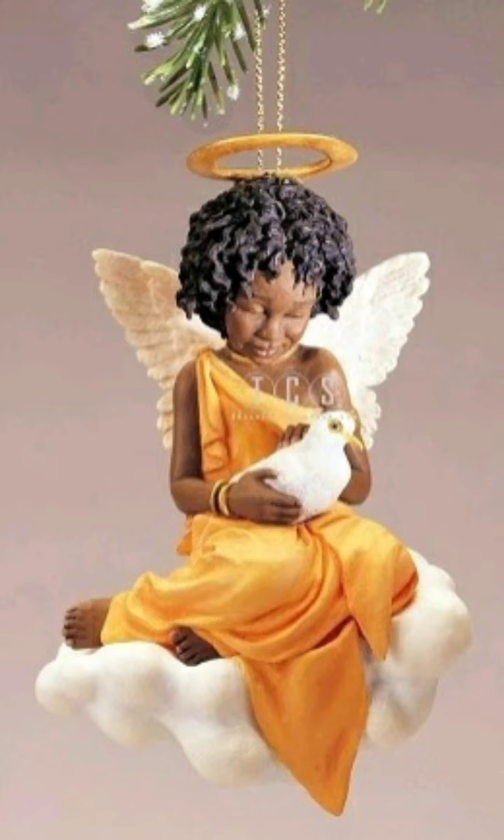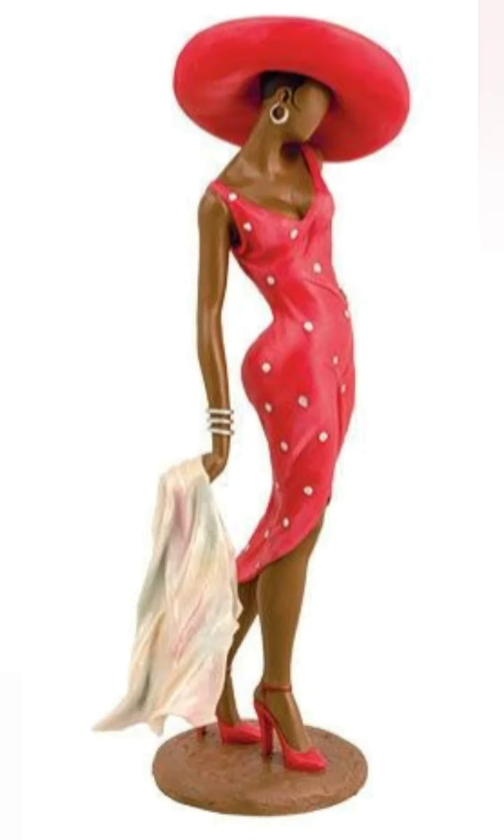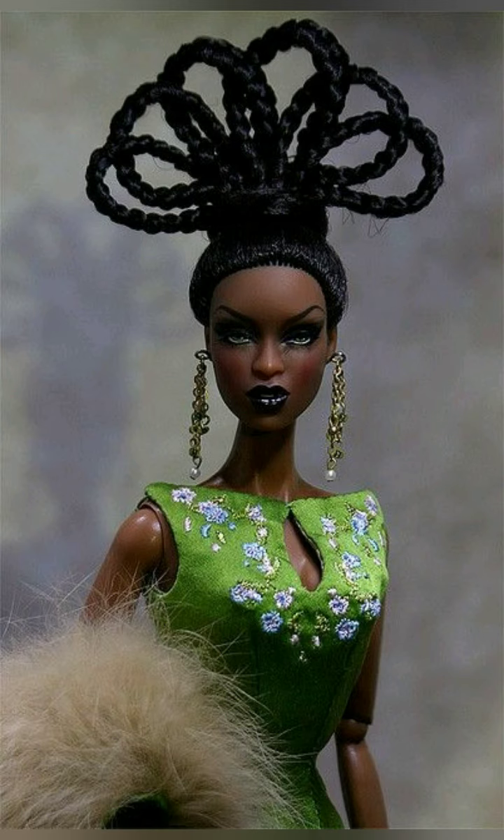This one is so gorgeous, I love it. This one is very pretty as well — this one's very elegant in red. Wasn't that pretty? That's what I'm talking about. Those figurines are so beautiful. Stay tuned — there's more coming.